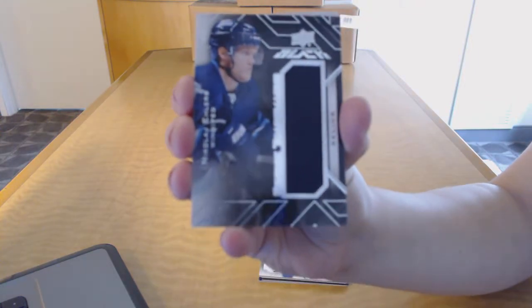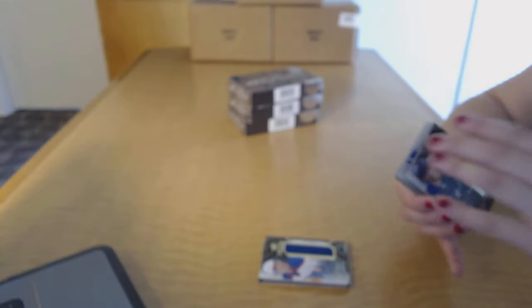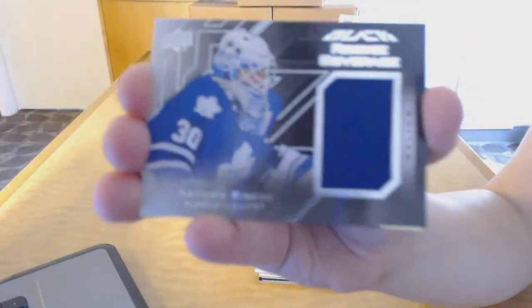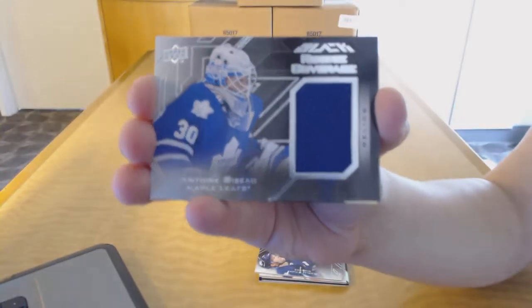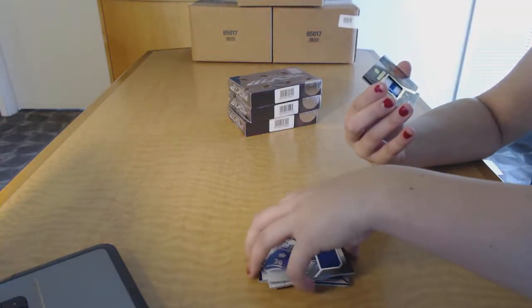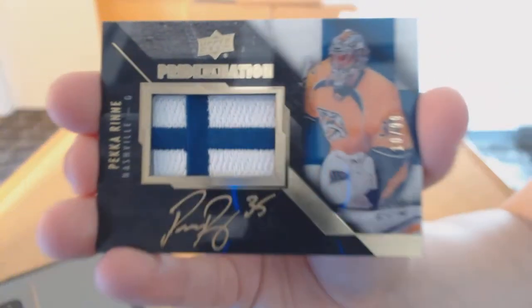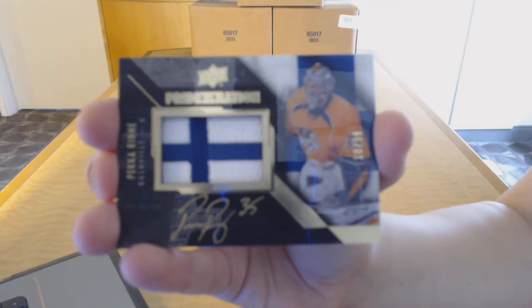So that's one — I called three, I'm at one. Rookie coverage jersey for the Toronto Maple Leafs, Anton Bebo. And a pride of a nation jersey auto numbered to 99 for the Nashville Predators, Pekka Rinne.